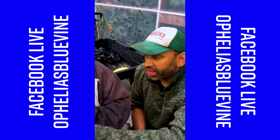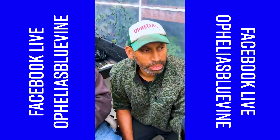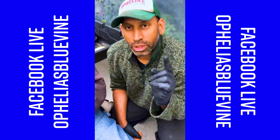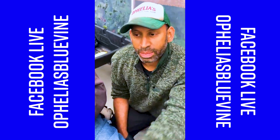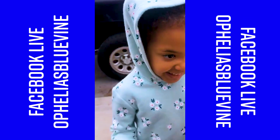All right, thanks. Come get this awesome barbecue sauce and all this awesome stuff. We do this for the community, so make sure you come out and support local agriculture — just one of the many farms in the city. Thank you so much for supporting Ophelia's Blue Vine Farm. We're going to leave you with a smile. Noelle, hit them with a smile. See you in the next video!